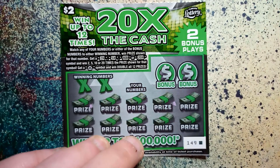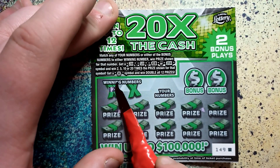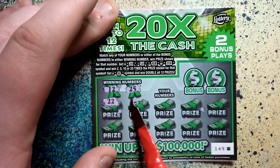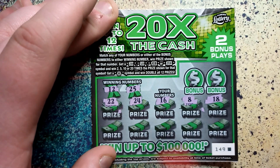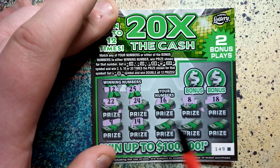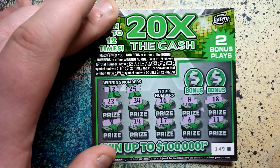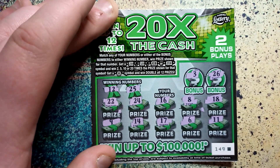Let's try the $2 twenty times the cash — same deal, match the number or bonus number. Get a 2, 5, 10, 20 times or a star to double all prizes. Winning numbers we need: 12, 25, 22, 24, 16, 8, 18, 9, 14, 17, 6, 11. Bonus: 3, 6, 26. Not good.